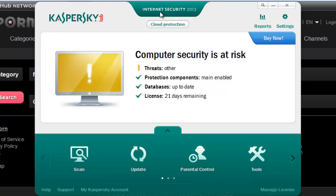First, get Kaspersky Internet Security, then install it, then run that software, then go to Parental Control.